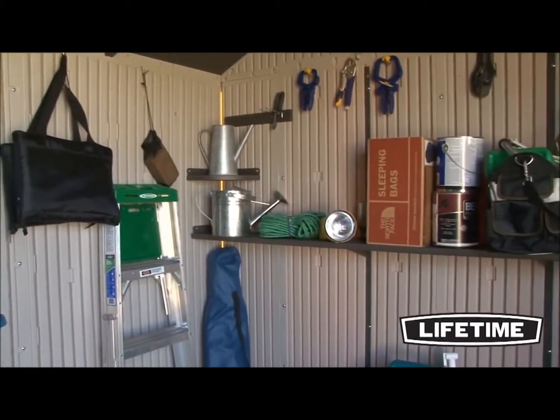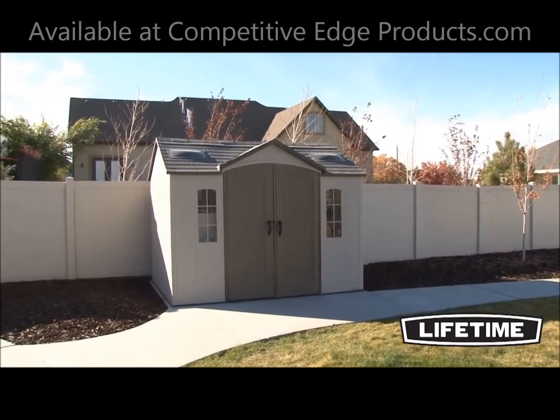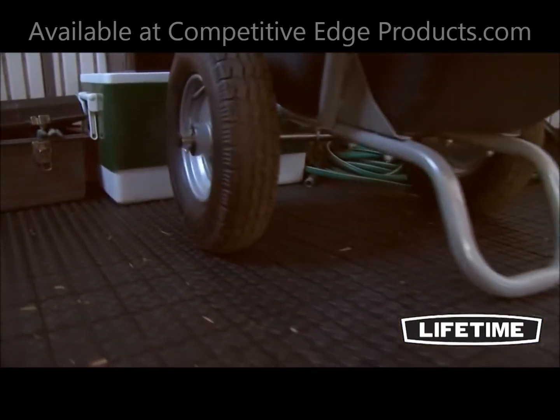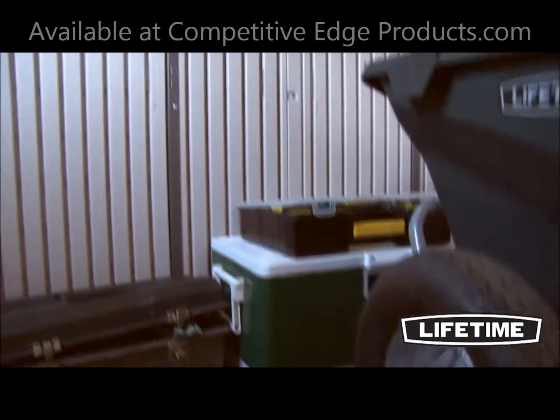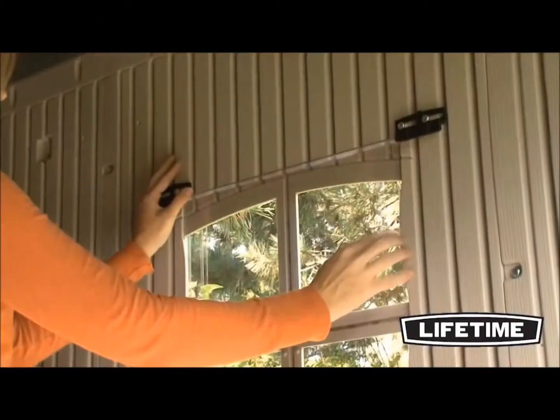Organizing your garden supplies and extra storage boxes has never been this easy. The 10 by 8 foot garden building from Lifetime Products gives you the extra space necessary to keep your backyard and garage looking good. The spacious 71 square foot interior and heavy duty construction makes it perfect for you and your storage needs.